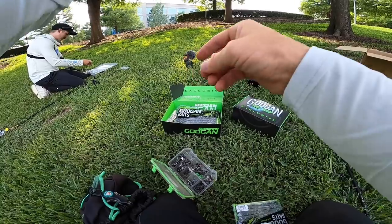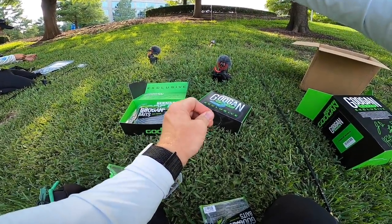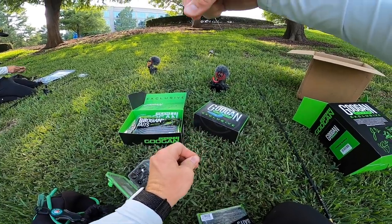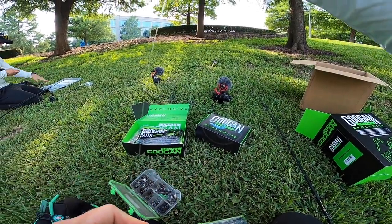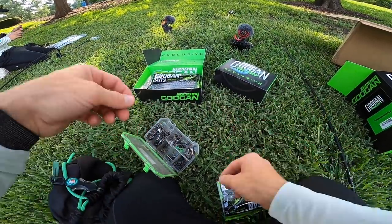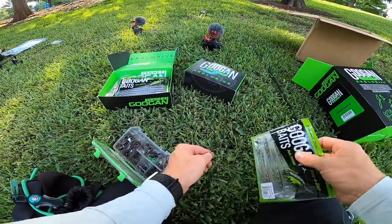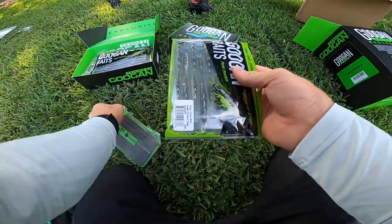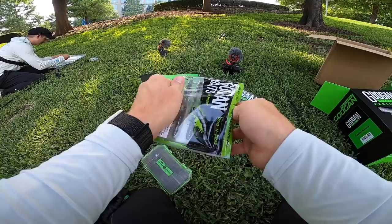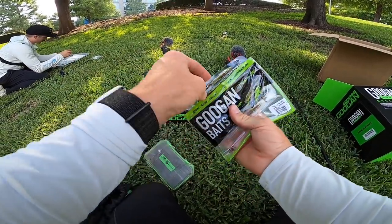Once you put the line back through the eyelet, it always pulls that hook into the upright position so your bait sits perfectly — ideal for hooking the top lip, which is what you want. I'm going to nose-hook this Dragon Drop in green pumpkin pearl. I've caught a lot of fish on this color with this specific bait, so I'm happy it's the one included in the box.